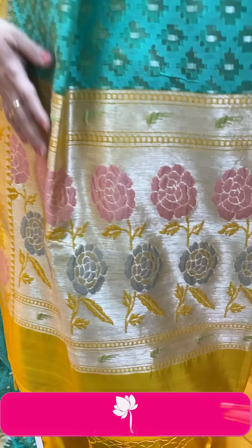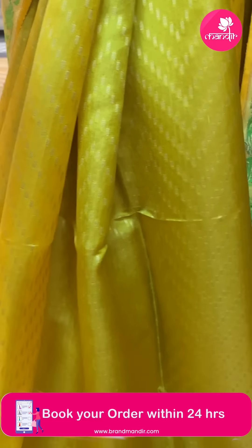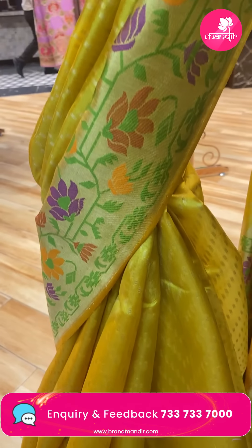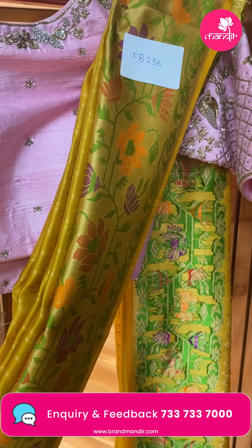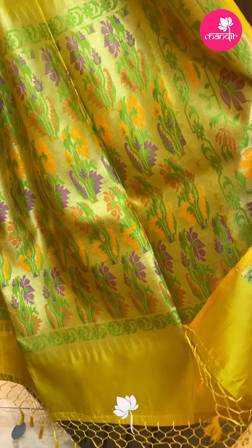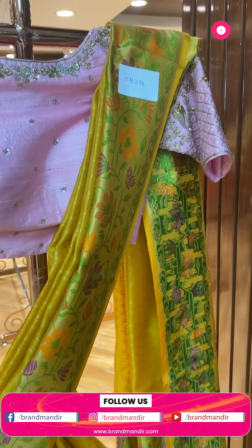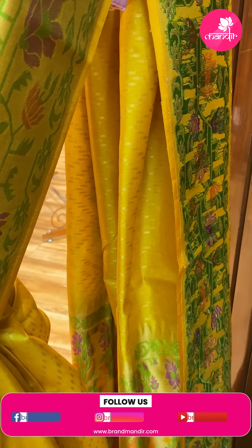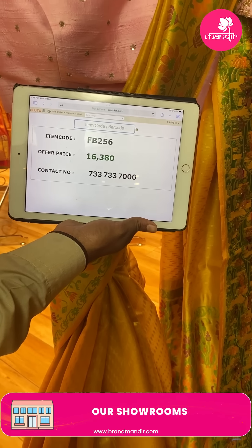Next saree — mustard yellow Banarasi kora silk with a zigzag design with blocks. Border has kaddi with meenakari florals and vines. Pallu is a yellow kaddi pallu with meenakari florals and leaves. Blouse is self — the yellow kaddi is beautiful. It is a kora silk mix, very lovely. Saree pricing is ₹16,380. FB256 is the code.